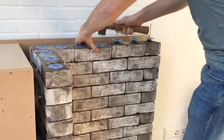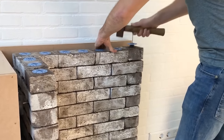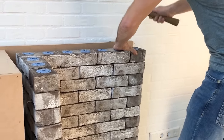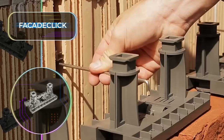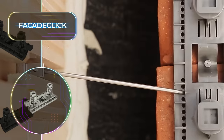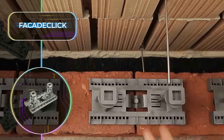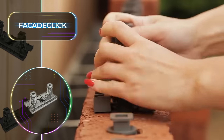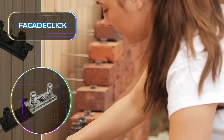The last row can be fixed down with special screws, and if you want to change anything, you can easily take the construction apart. The Facade Click allows for cheaper, higher-quality brickwork, and it's superior in just about every way. This patented invention allows for walls that are twice as strong as normal.